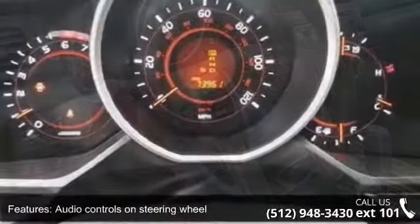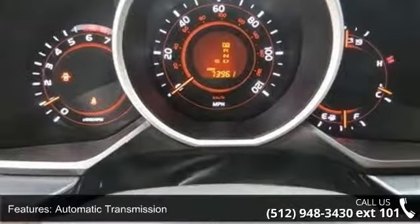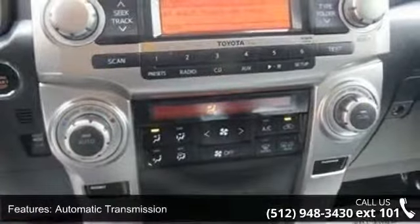Clock, in-dash compass and cruise control. Don't let this vehicle get away — call or click to schedule a test drive today.